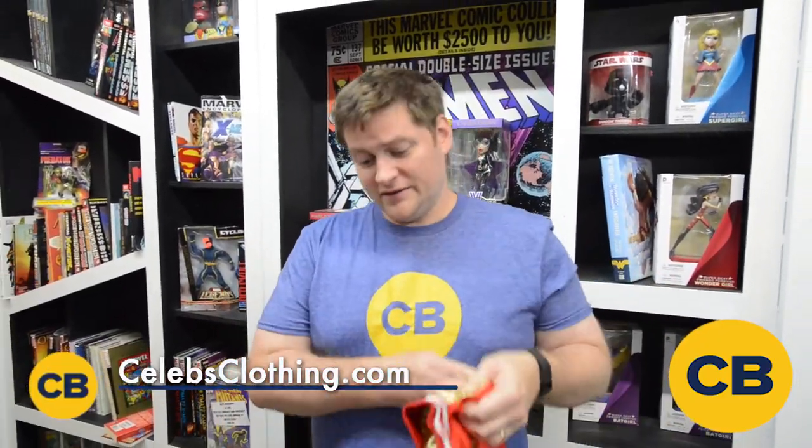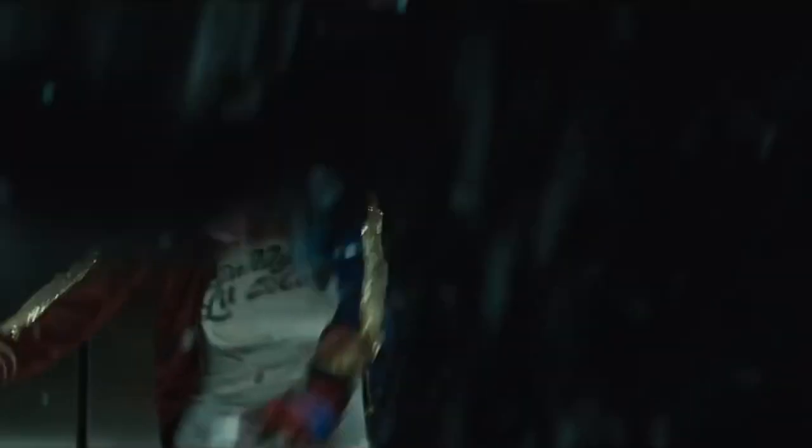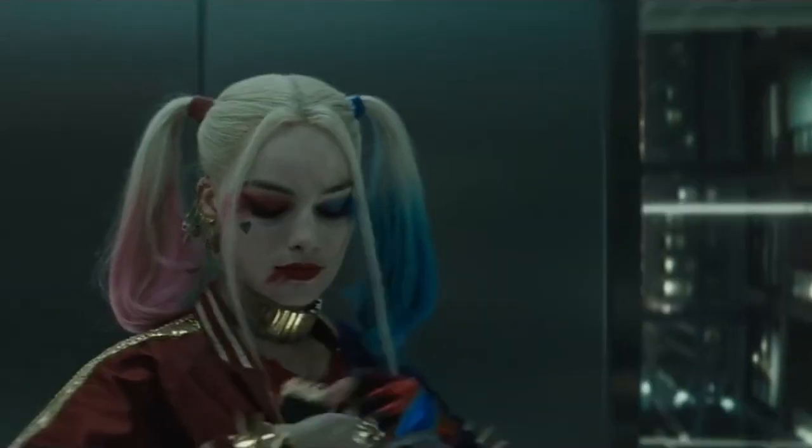This is a replica of the one that you see in many of the shots from Suicide Squad. This particular jacket comes from CelebsClothing.com and it's $99 retail.